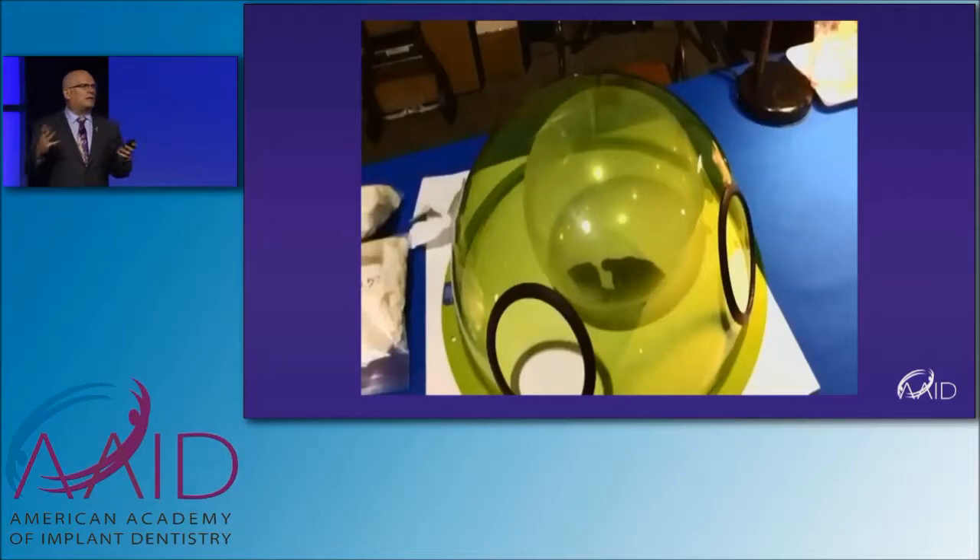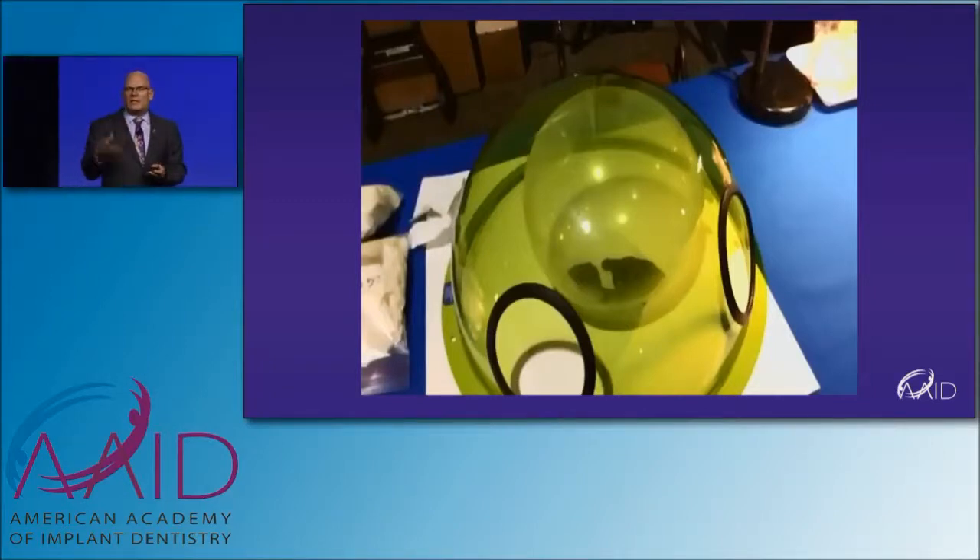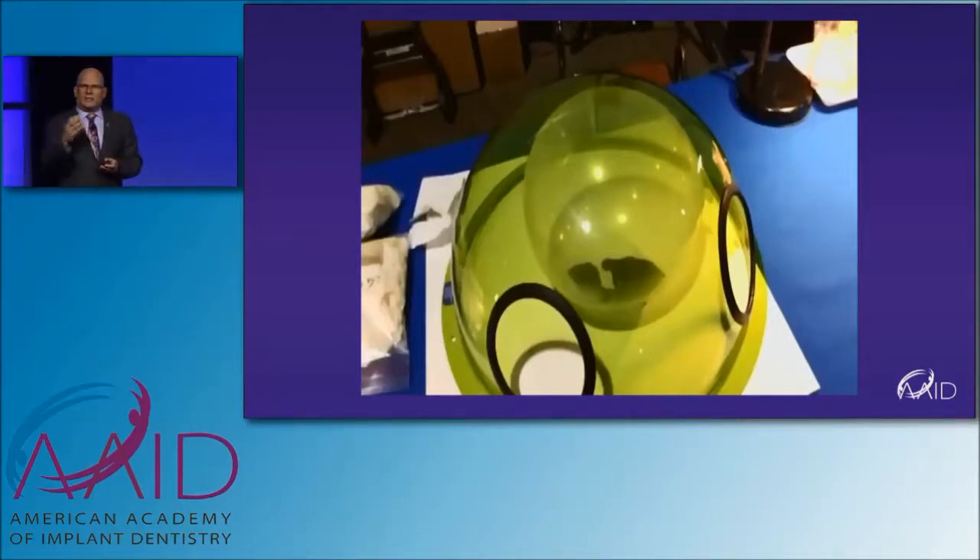Erbium is highly absorbed in hydroxyapatite — hard tissues, that's great. Erbiums were initially developed to treat teeth, to do cavities and cut teeth. It also cuts bone. If I'm treating perio, do I want a laser that cuts bone? No. I want to keep as much bone as possible. So an erbium really is not the laser I want to use to treat perio.